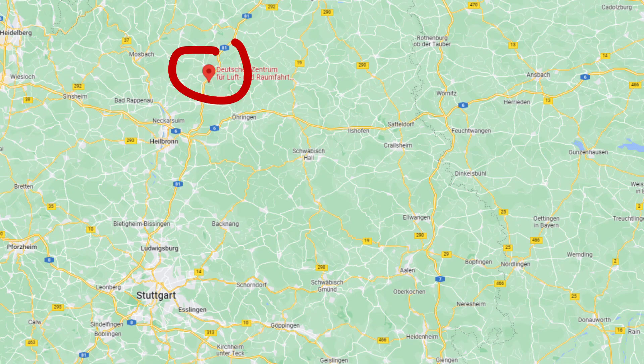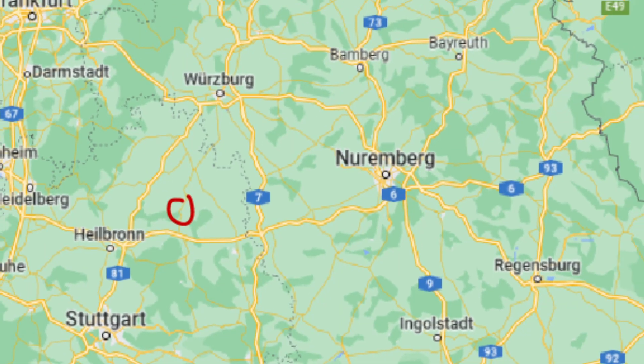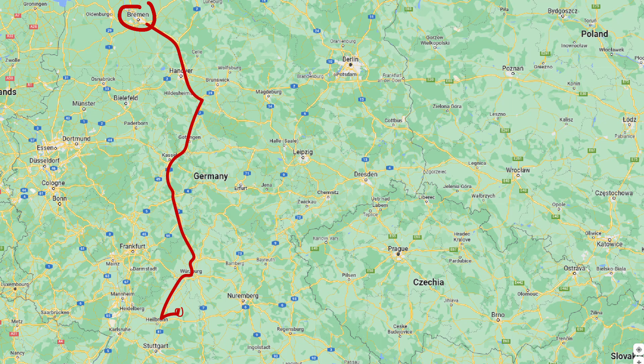The place that we ended up going is called DLR Lampelshausen. This is a location that's just about an hour north of Stuttgart, and it's really interesting because this is where Arianespace tests a lot of its rockets — half the facility is basically devoted to their stuff. Unfortunately, this location is about six hours away from Bremen, so we had a long drive ahead of us to get all our stuff down to Lampelshausen.